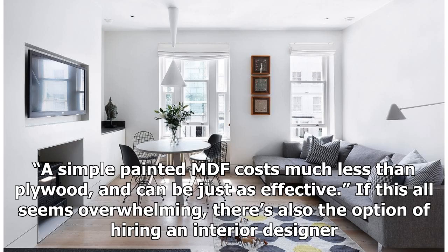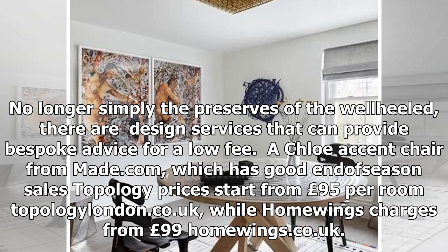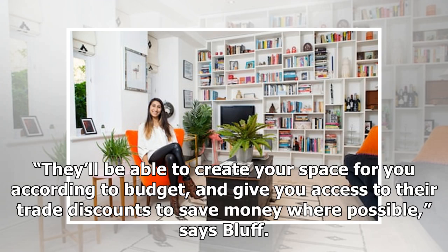If this all seems overwhelming, there is also the option of hiring an interior designer. No longer simply the preserve of the well-heeled, there are design services that can provide bespoke advice for a low fee. Topology prices start from £95 per room at apologylondon.co.uk, while Home Wings charges from £99 at homewings.co.uk. They'll be able to create your space for you according to budget, and give you access to their trade discounts to save money where possible.